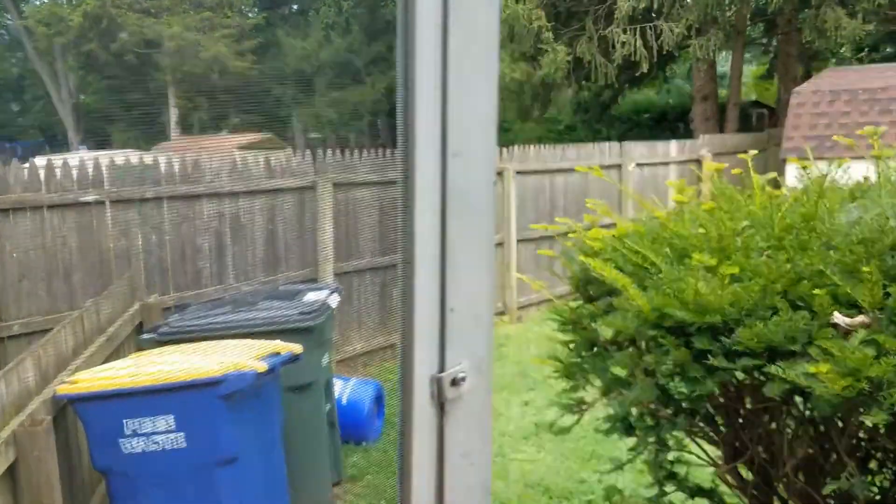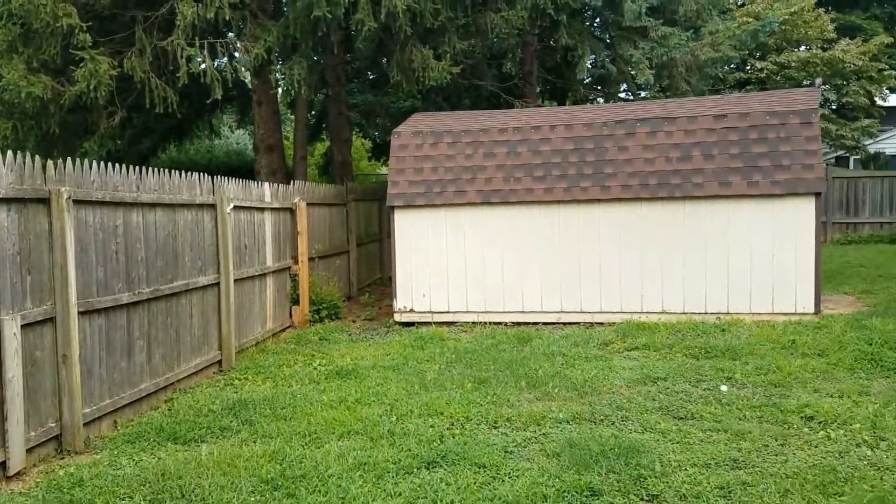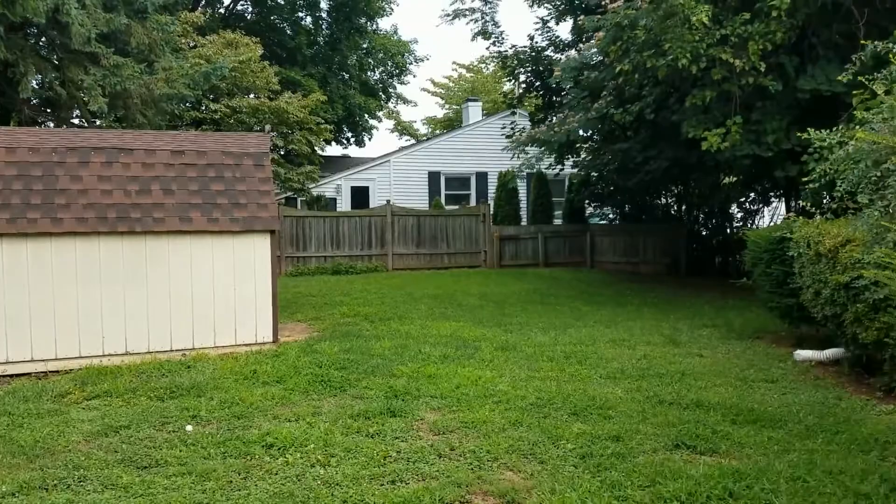We'll head out the back door. This is your fenced in backyard. Shed included.